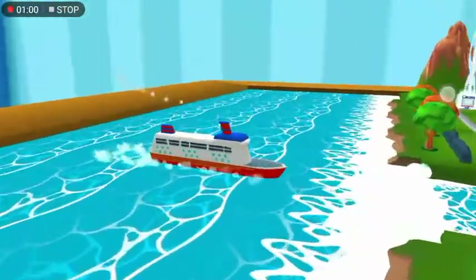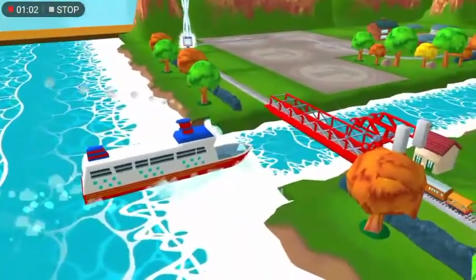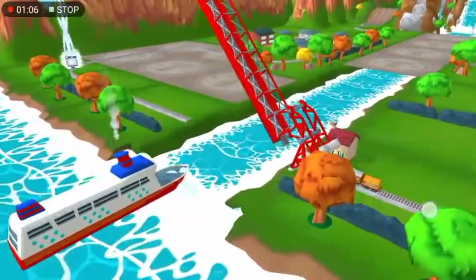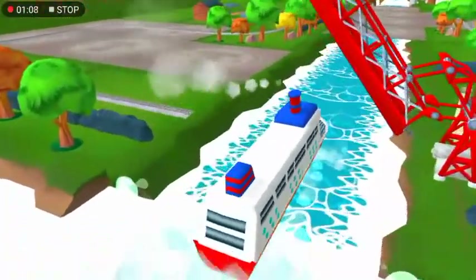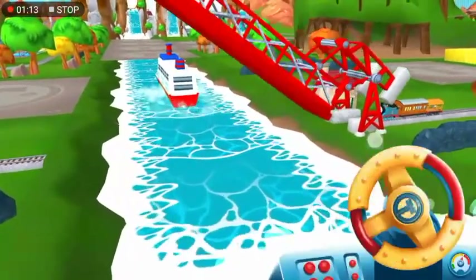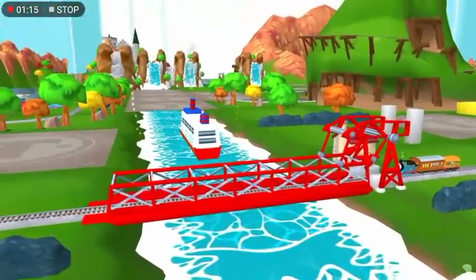Look! That boat has to make an important delivery, but the bridge is down. Let's wind it up to let them pass. That's the way! Thanks for helping out!